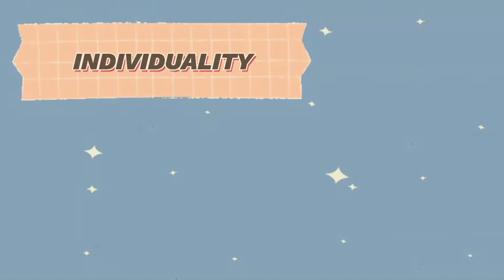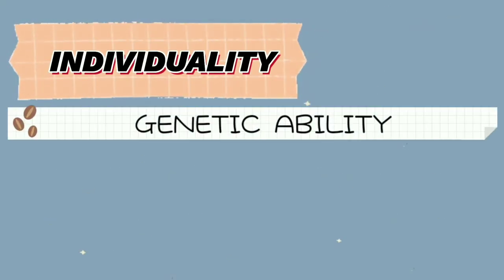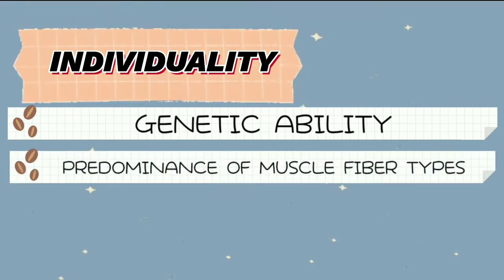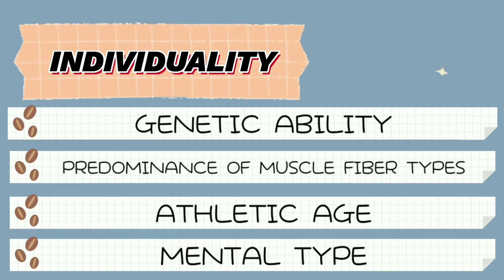a group of athletes follows the same well-designed program, yet after completing it, the individual training response would differ greatly among the athletes. Different factors such as genetic ability, predominance of muscle fiber types, athletic age, and mental type affect training.